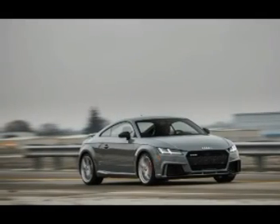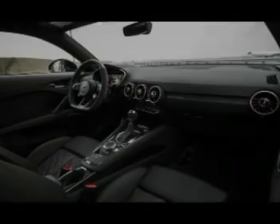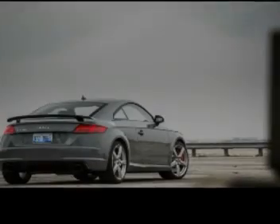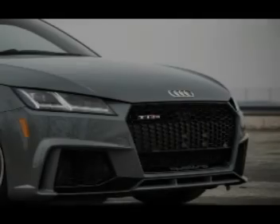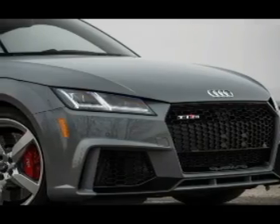Audi's virtual cockpit is standard. The new RS builds on the 2012-2013 TT RS with one significant difference: the previous model was imported to the United States only with a 6-speed manual gearbox, but the factory in Győr, Hungary, doesn't build them with three pedals anymore. A 7-speed dual-clutch automatic is the only transmission.